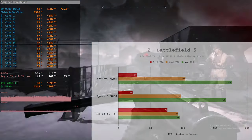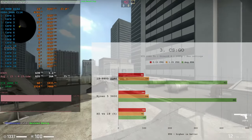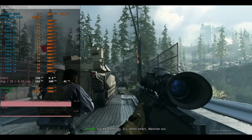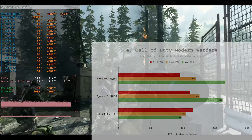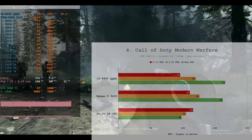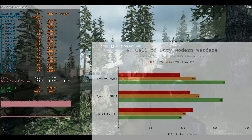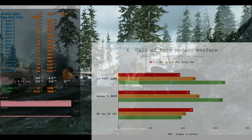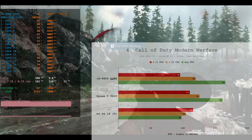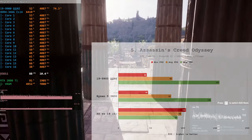Still, it's not a huge win for the Core i9-9900 QQBZ in Battlefield 5. In CSGO, performance between the two CPUs is again identical. In Call of Duty: Modern Warfare, even though the game utilizes all CPU cores and the Core i9 has slightly better average FPS, it's the Ryzen 5 3600 which has significantly better 0.1% low FPS and 1% low FPS — 16% better 0.1% low and 5% better 1% low — despite losing 2% on average FPS. In Assassin's Creed Odyssey, there's again no real difference between the two CPUs.